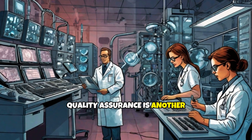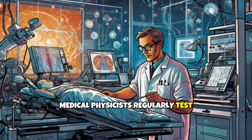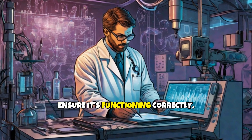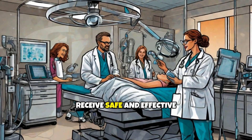Quality assurance is another key responsibility. Medical physicists regularly test and calibrate medical imaging and therapy equipment to ensure it's functioning correctly, so that patients receive safe and effective treatment.